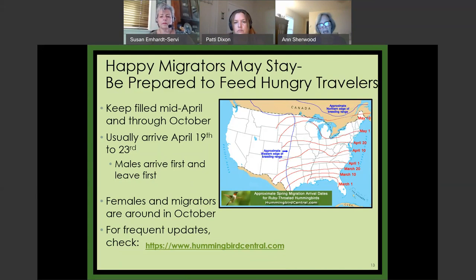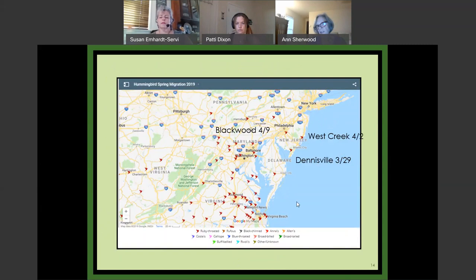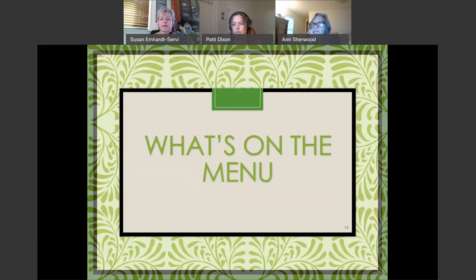What I like to do in the spring is follow the migration on this website — they show you day by day where people have reported sightings, and it's just fun. In 2019, they made it to Dennisville, New Jersey on March 29th and West Creek on April 2nd. I think that's a good place to stop for any questions that need immediate attention.